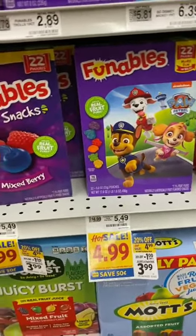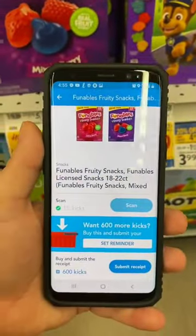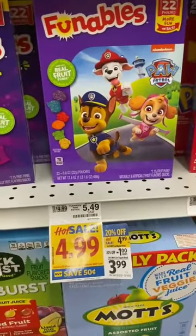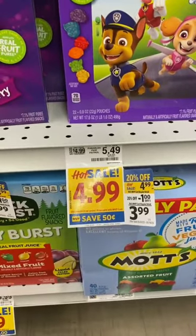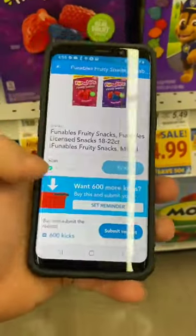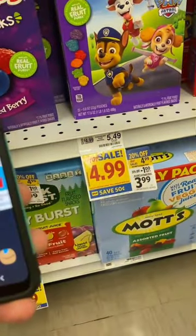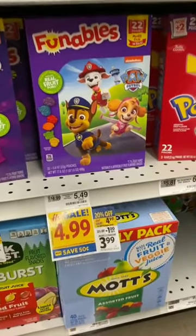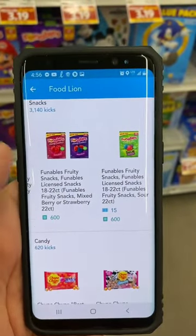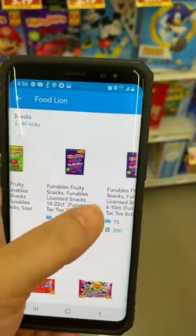I didn't research this one well — I kept trying to scan it and it wasn't attaching to Shopkick. It's Funnables Fruity Snacks, the licensed character ones. They're regularly $5.49, on sale for $4.99, but also part of the 20% off sale, bringing them to $3.99 in store. Make sure you scan in Shopkick for 15 kicks, and when you submit your receipt you'll get 600 kicks back — about two dollars — making the final cost $1.53 for a box of 22 pouches.